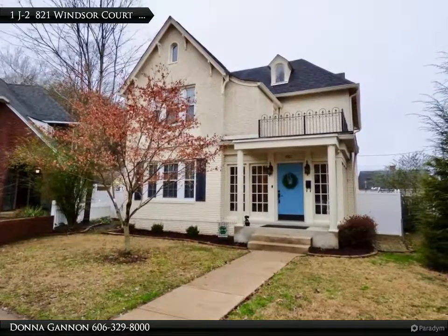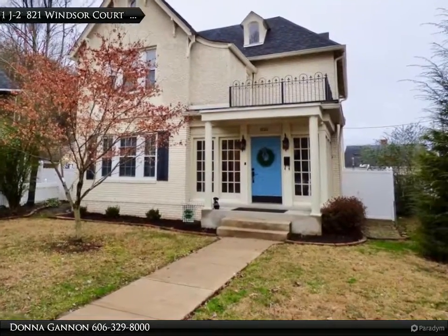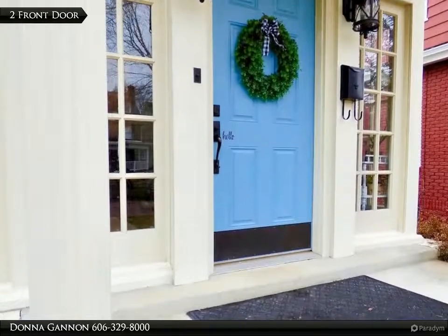This Century 21 Brooks Wells Enterprises property video is presented by Donna Gannon. An absolutely stunning modern Victorian home is available for sale.